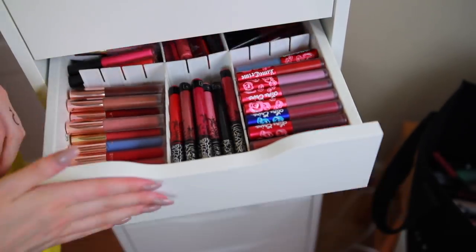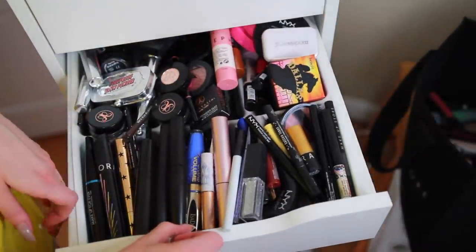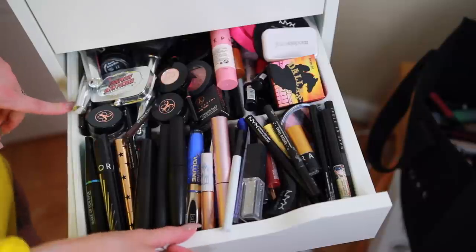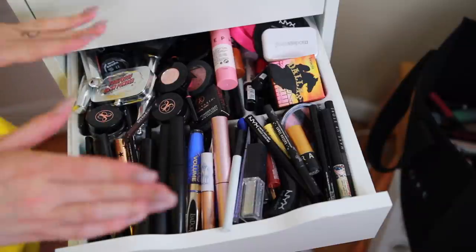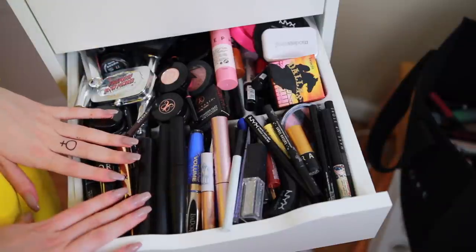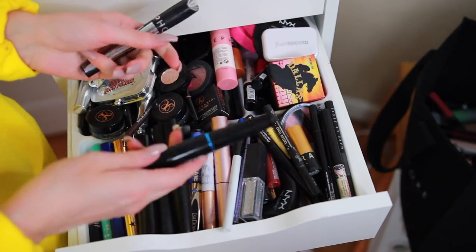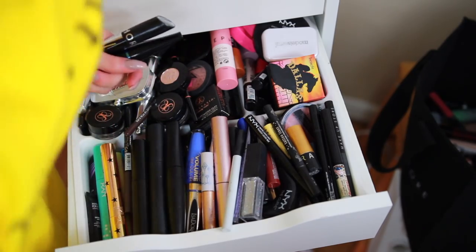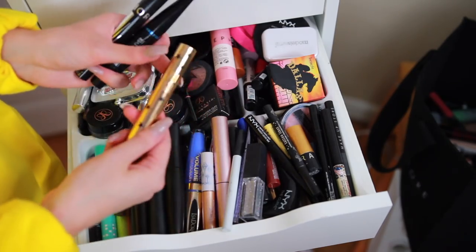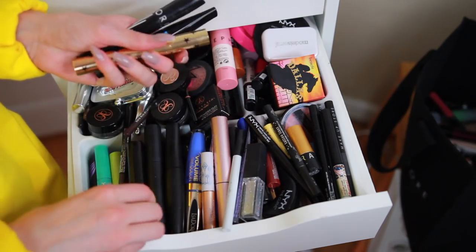So that was that drawer. Now get ready — this is a mess, it gives me anxiety just looking at it. Let's start with the mascaras: Sephora — not cruelty-free. Makeup Forever — not cruelty-free. YSL isn't cruelty-free so that goes. Lancôme isn't cruelty-free.